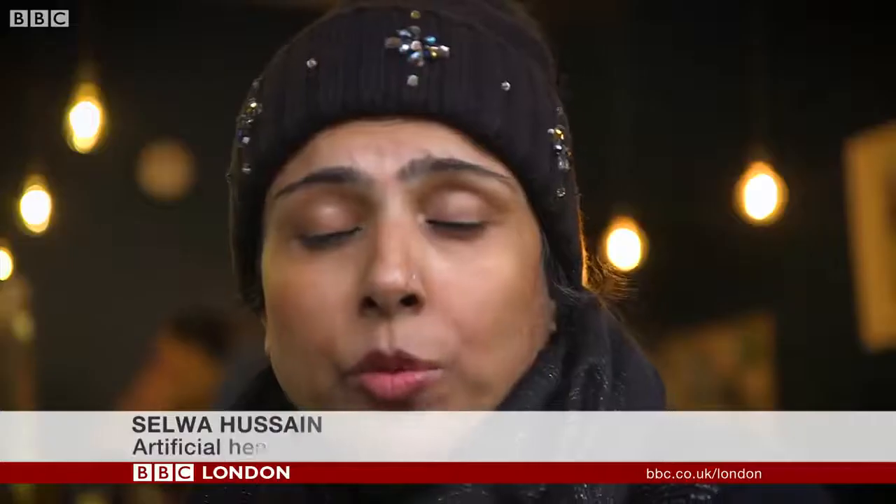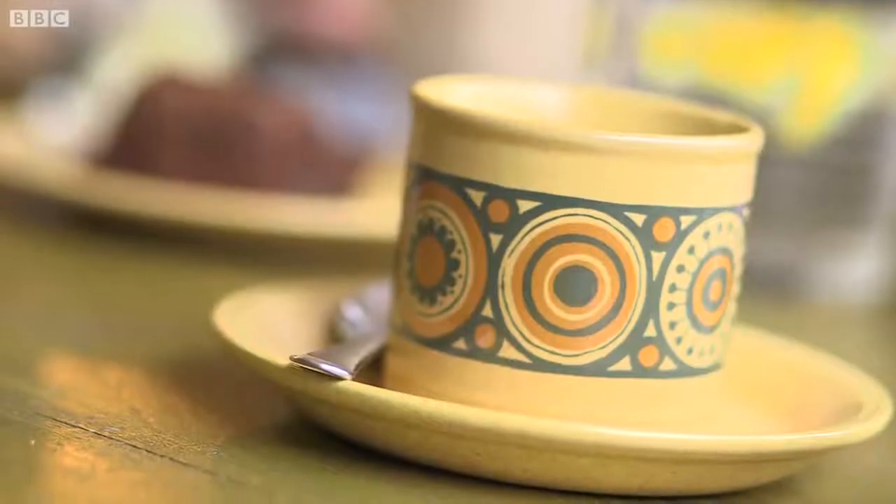They told me that I would need a heart transplant, but I was so unwell for a heart transplant that they had to give me a total artificial heart. Specialists at Harefield Hospital in Middlesex said it was their last chance to save her life.